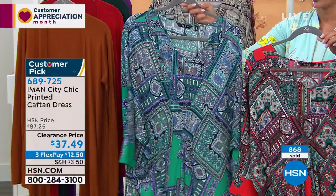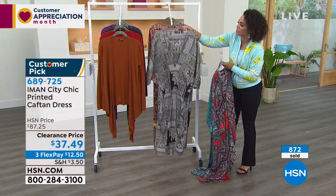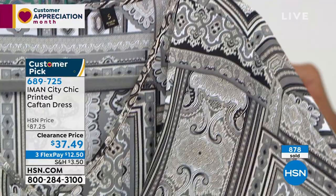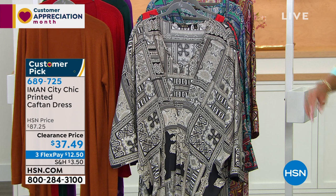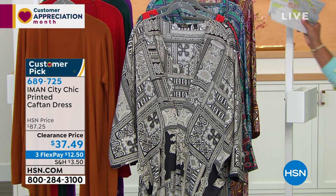Red paisley and jade — we still have now under 400 left. About 350 left in those. Here is the black — I have my final 100 in black as well. 689725 is the item number. If you're waiting on the phone lines, I would just go to hsn.com to make sure you get your size and color. Sizing is extra small to 3X, but we did lose some sizes and colors. 689725 is the item number on this customer pick.